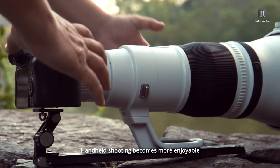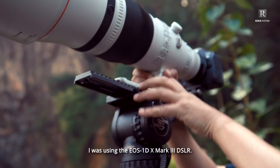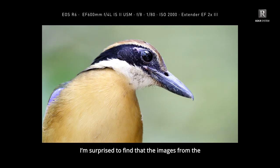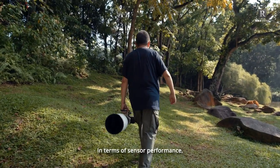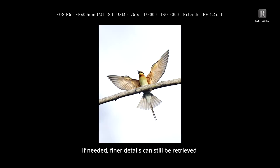Handheld shooting becomes more enjoyable and productive. Before switching to full-frame mirrorless, I was using the EOS 1DX Mark III DSLR. I'm surprised to find that the images from the EOS R6's 20MP full-frame sensor are as good as the EOS 1D series. Even after cropping an image by about half, the photo is still sharp and detailed. In terms of sensor performance, the wide dynamic range allows me to shoot in different conditions, and finer details can still be retrieved during post-processing.